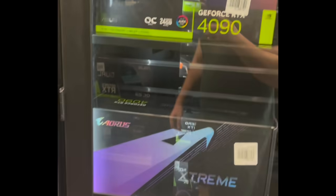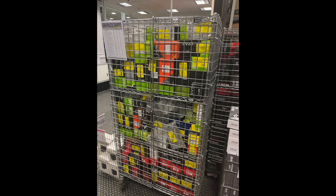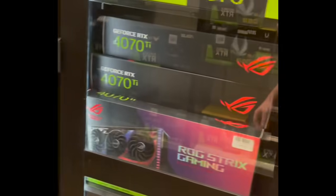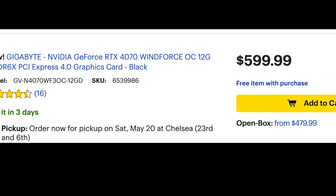GPU retailers and sellers are absolutely panicking right now at unsold inventory and a massive amount of returned GPUs and open box products. The discounts are starting to get even more impressive. Should you buy one of these GPUs? You didn't think an RTX 4070 was worth $599? Well, Best Buy doesn't think so either, because they have this open box Gigabyte for like $475 — a price that a lot of people would be willing to pay for a 4070.